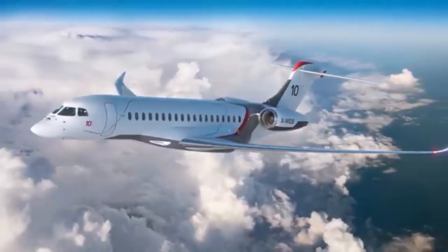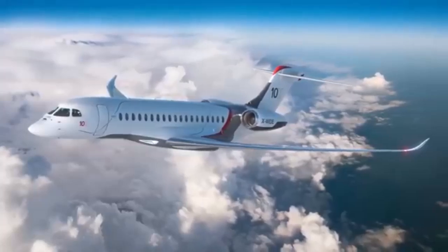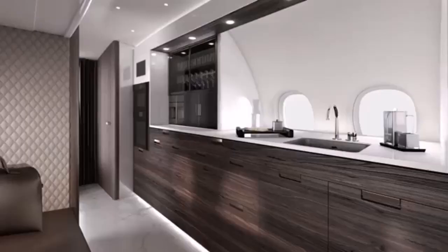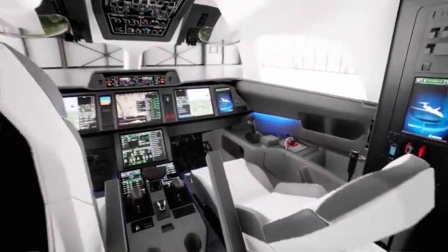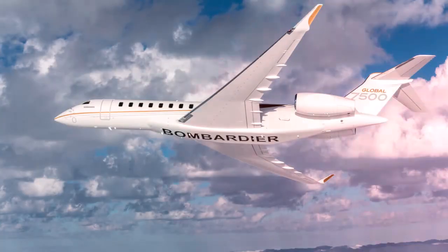The Falcon 10X enters a competitive market dominated by established players like Bombardier and Gulfstream. However, its unique combination of luxury features, advanced technology, and performance capabilities positions it favorably against competitors such as the Bombardier Global 7500 and Gulfstream G700.